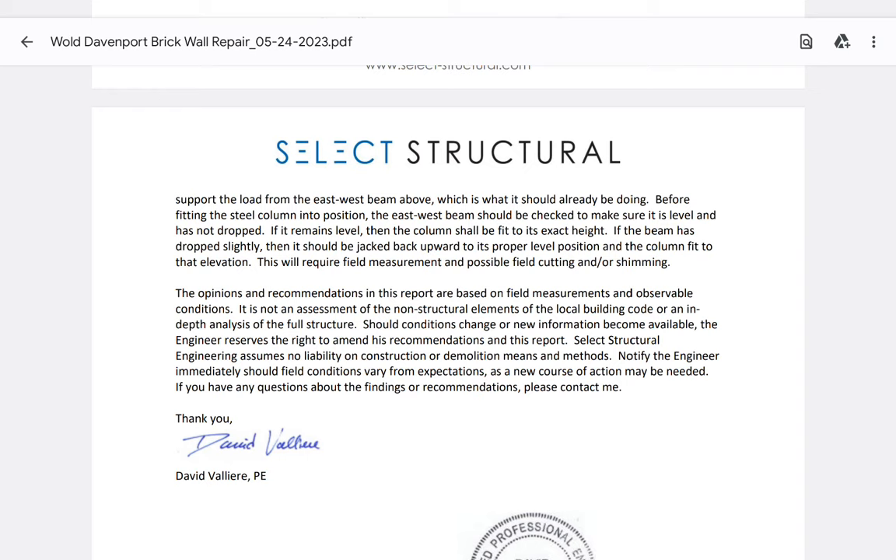The inspection didn't talk about the column — it only talked about the CMUs. It didn't talk about the pilaster. Weird that they only hit those two items. Should conditions change or new information become available, the engineer reserves the right to amend his recommendations.